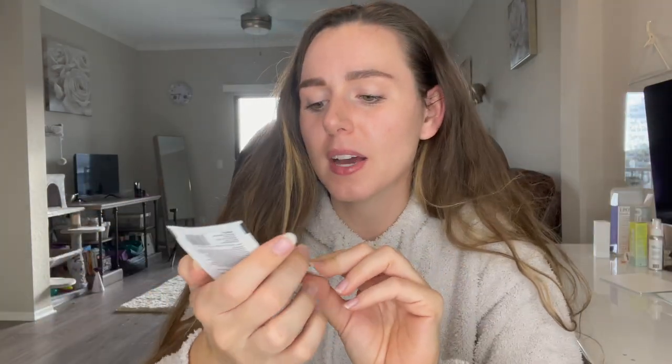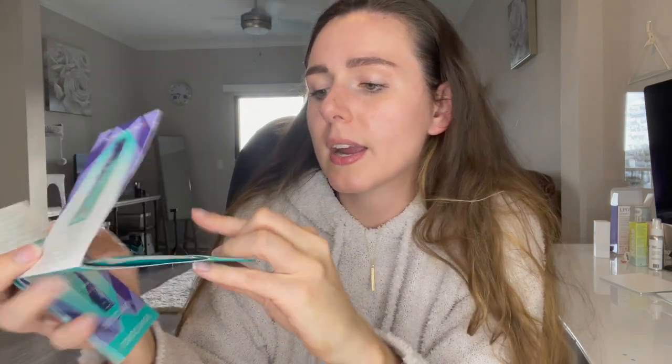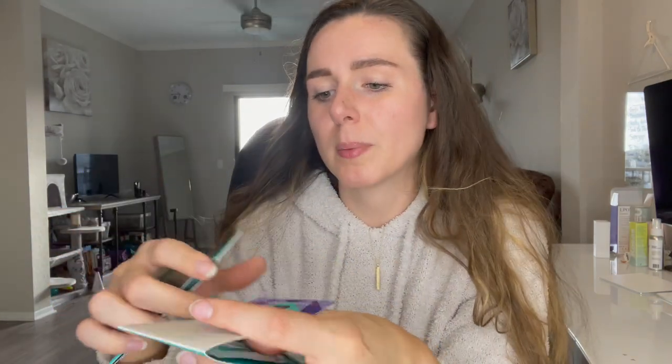I got a sample of the Anastasia Luminous Foundation — I actually ended up getting two of these, which I was really sad about because I wanted a sample of the ILIA concealer but they sent this instead. I'm not the biggest fan of the Anastasia foundation. I also got two samples of the Shani Darden Skincare Intensive Eye Renewal Cream, and two samples of the Blonde Perfecting Purple Shampoo from Moroccan Oil. I'm excited to try that because my blonde has definitely been fading.